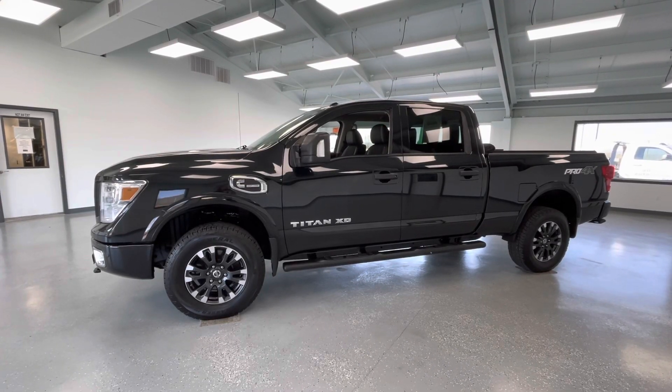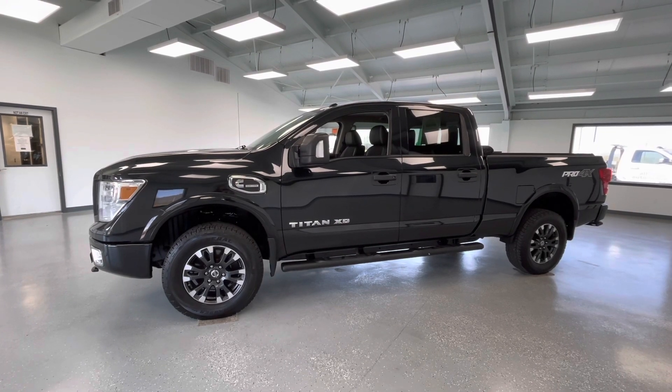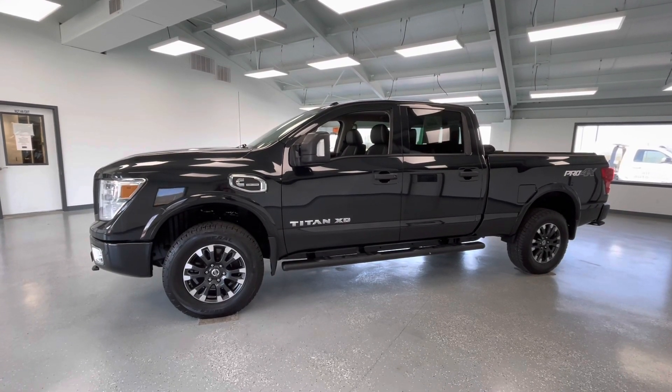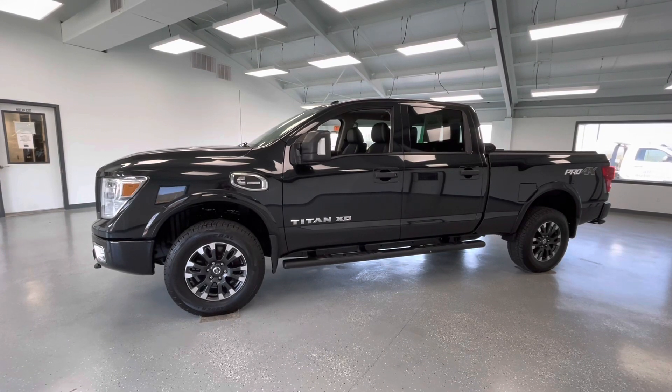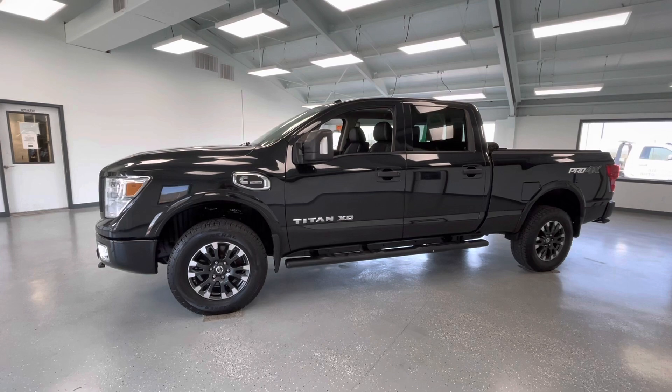Hey y'all, it's Morgan from All Things Automotive. Today we're going to be looking at a 2019 Nissan Titan XD Pro 4X in a black exterior. I would like to mention this vehicle does have a clean CARFAX. We're going to walk around and show you some features, advantages, and benefits of owning this gorgeous vehicle.